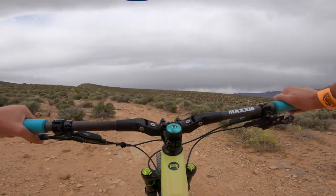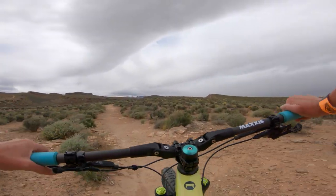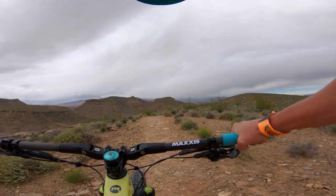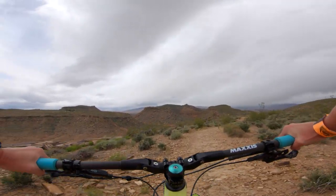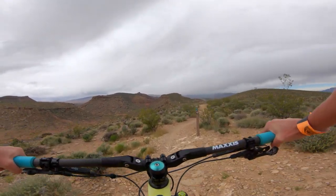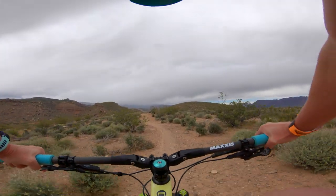You could still hit Precipice going the other direction, but it'd make your loop longer. This is kind of towards the top when you're almost close to the trails merging and coming together. You'll see that little marker.